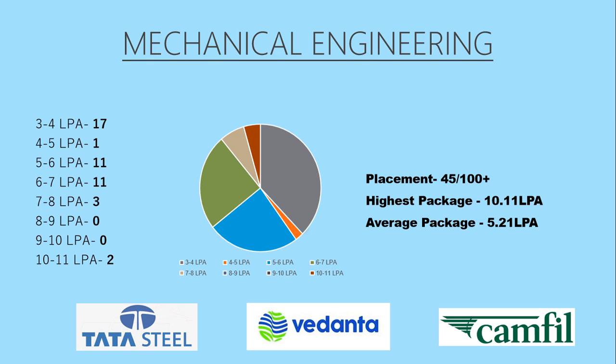To start with, we have Mechanical Engineering. The branch had 45 placements out of 100 plus students, which is approximately 50% of the total strength. The highest package offered was 10.21 lakhs per annum and the average package was 5.21 lakhs per annum. As you can see, most of the students placed were around 5 to 7 lakhs per annum. The top three recruiters were Tata Steel, Vedanta, and Camphill.